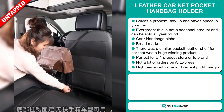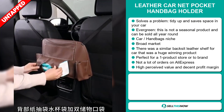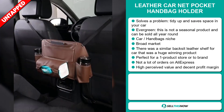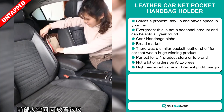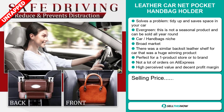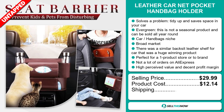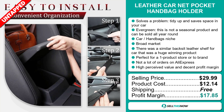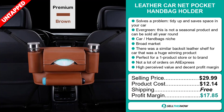So far there haven't been many orders on AliExpress, so you could definitely take advantage of this. This item has a high perceived value and it will give you a decent profit margin. The selling price for the Leather Car Net Pocket Handbag Holder is just under $30, whereas the product cost is only $12.14. Shipping is completely free, so you're looking at a very good profit margin of $17.85.